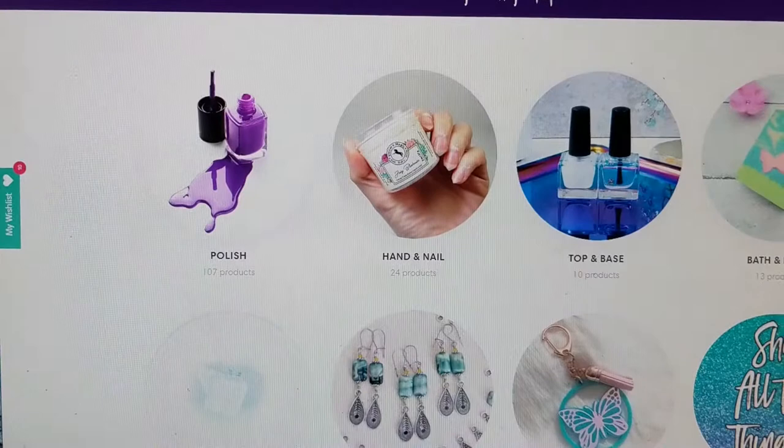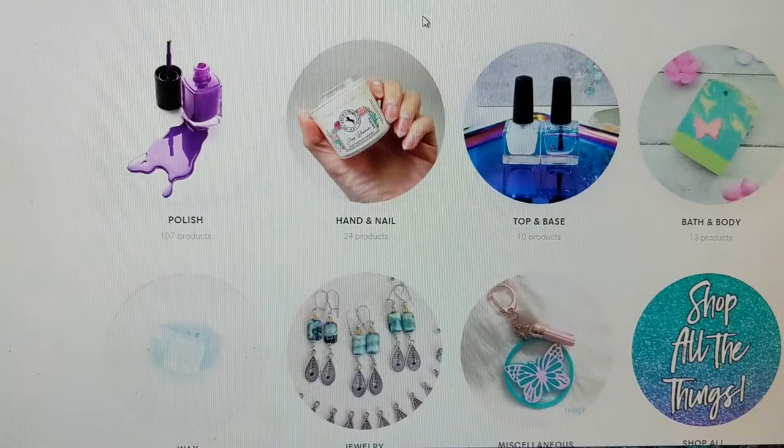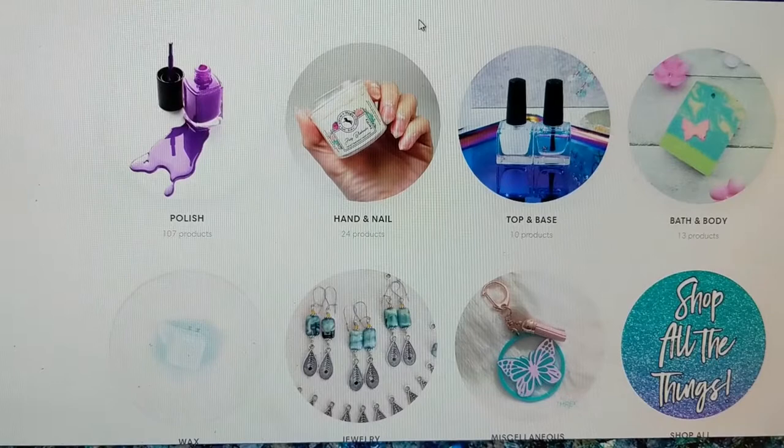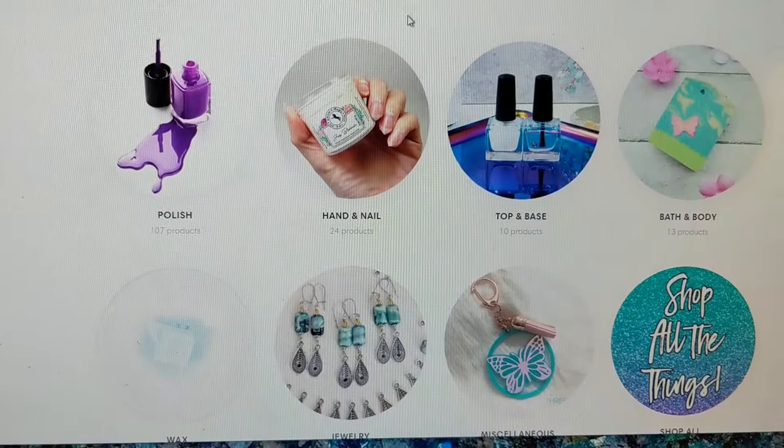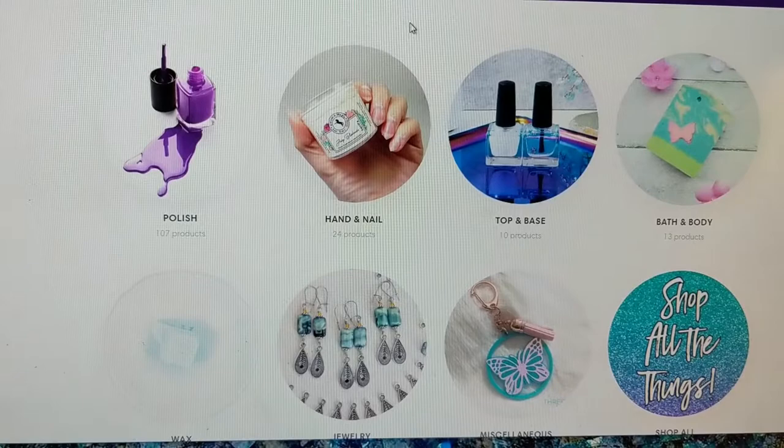On my wishlist I have ten items that I was going to share with you, but as you can see there are a lot more that will be available. If you're new to Polish Pickup, it is a Polish and indie collaborative, so there are many many makers that come and share polish as well as hand and nail products, top and base coats, bath and body, jewelry, accessories, wax, and more. There is a lot to explore with each theme and a lot of beautiful fun products.